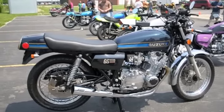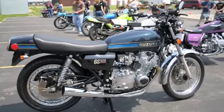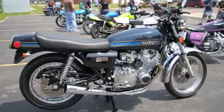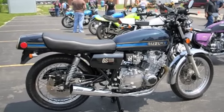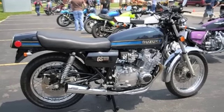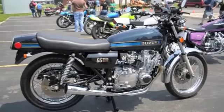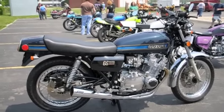He rode it for a while and it sat in a lawn shed for about 16 years. I got a hold of it in May of 2007 and restored it. The frame's been powder coated, the engine's been overhauled, it has different carburetors on it, new tires, all the gaskets and rubber pieces, and it's the original paint.